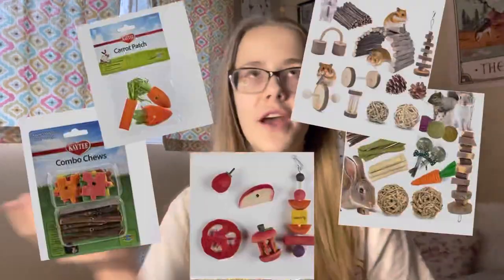There are so many different types of chews out there and I'm going to go over some of them and how to get your hamster to chew on them. There are thousands to pick from, but I'm going to be talking about ways to actually get them to chew on it.